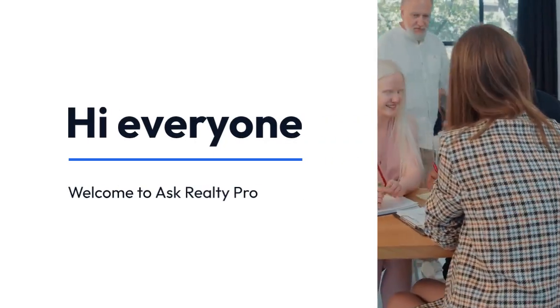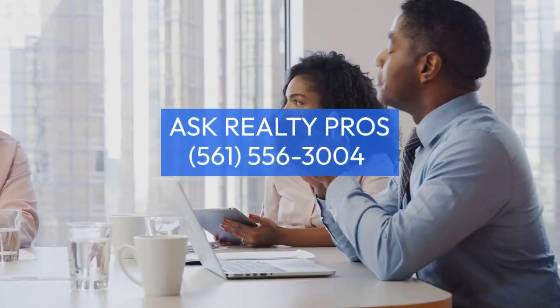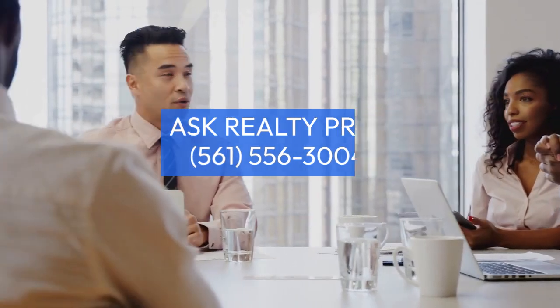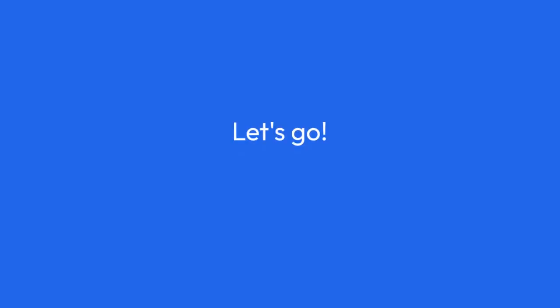Hi, everyone. Welcome to Ask Realty Pro. Today, we're diving into the exciting world of creative real estate financing. We'll compare seller financing with lease purchase options and traditional selling. Let's go.